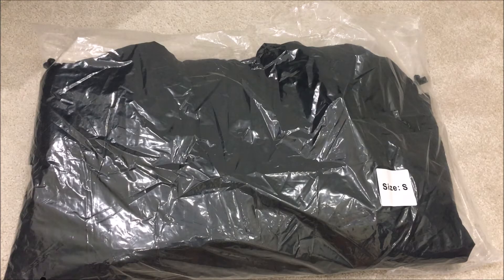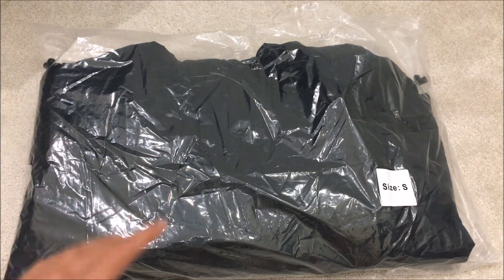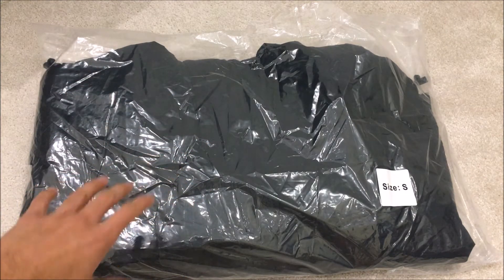Hey guys, Merlin here and today I am very excited to show you the Supreme Hooded Logo Half Zip Pullover in black, size small. I'm very happy and very lucky to have copped this jacket.